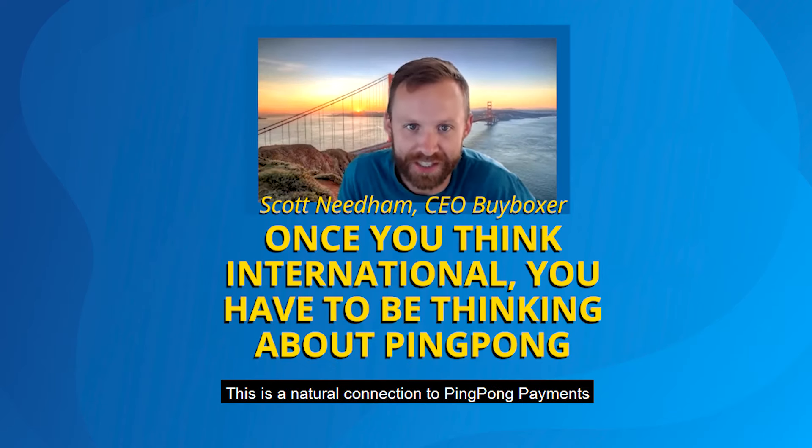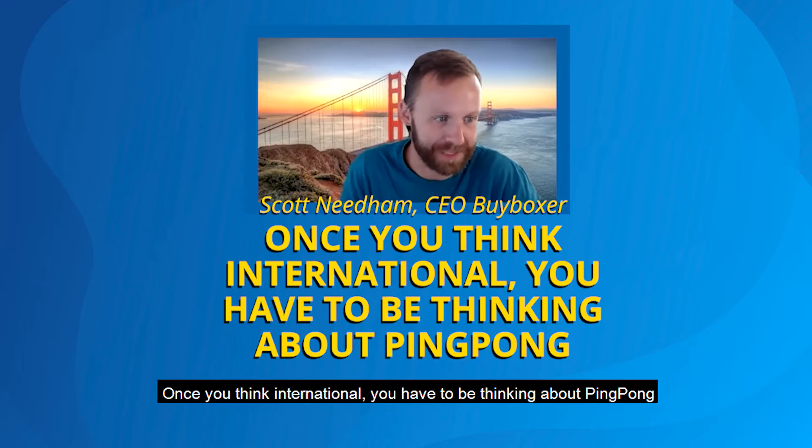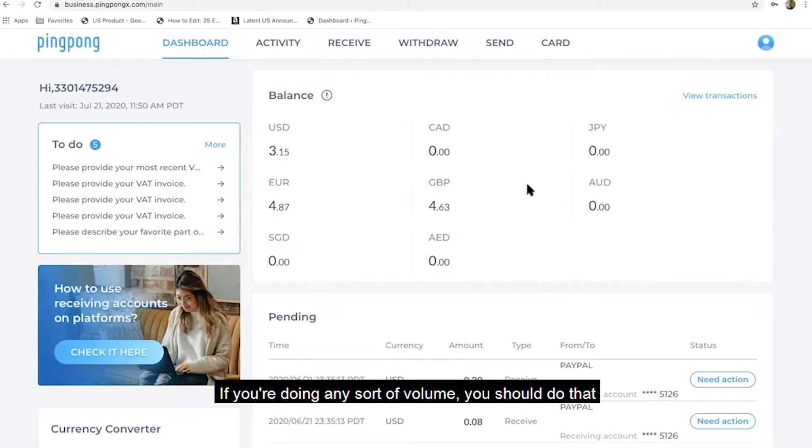This is a natural connection to Ping Pong Payments. Once you think internationally, you have to be thinking about Ping Pong. If you're doing any sort of volume, you should do that. I've been super happy with it.